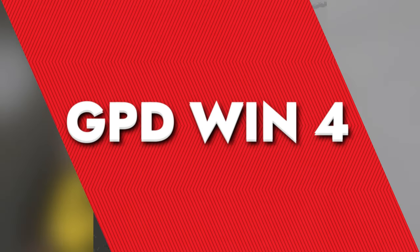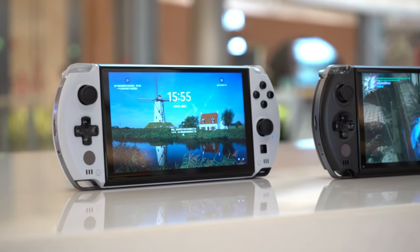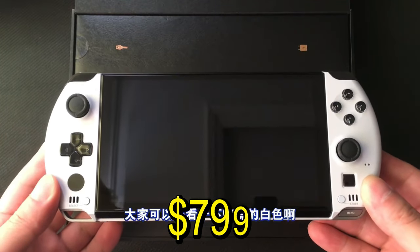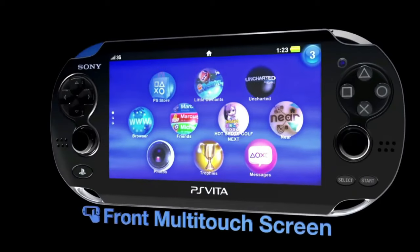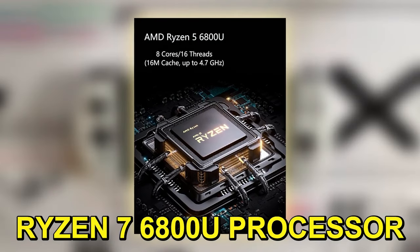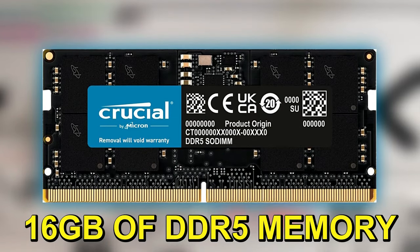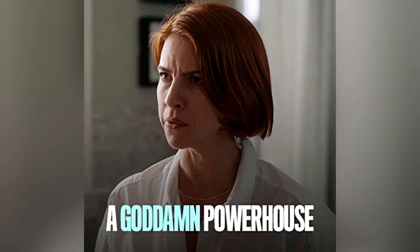GPD Win 4. Get ready for the GPD Win 4. The handheld gaming scene is heating up, and this one is a cool little gadget that's stirring things up. Priced at $799, it's a bit more than the ASUS ROG Ally, but it's got its own charm with a vibe that's totally PS Vita-esque. Inside, it's packing a Ryzen 7 6800U processor, 16GB of DDR5 memory, and up to 1TB of NVMe storage — a compact powerhouse.